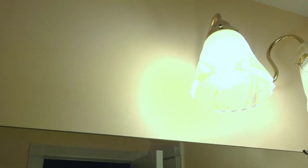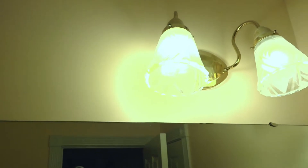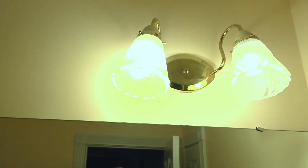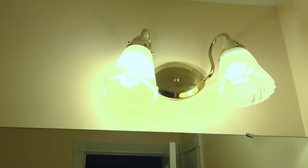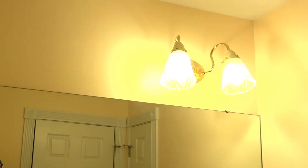I definitely want to change the light fixture in this powder room. I think changing the light fixture could really shave some years off of this house — going for a more modern finish and a more modern silhouette would definitely add a great improvement to this room.